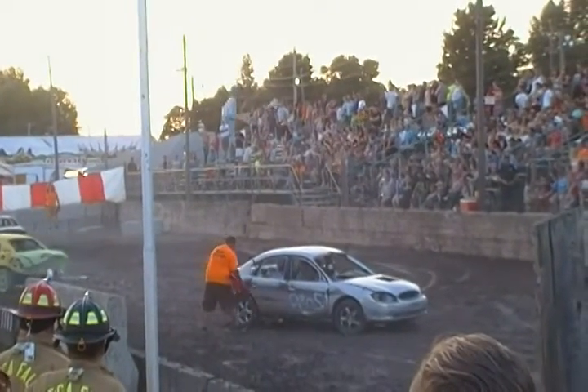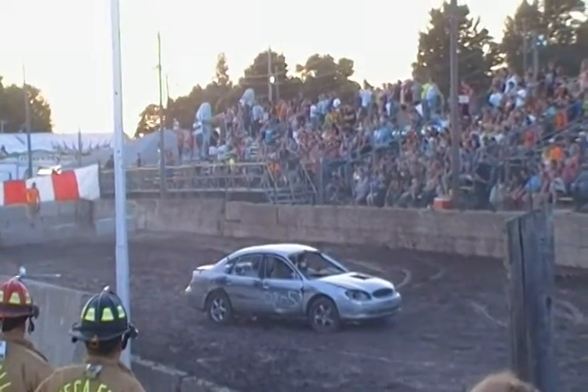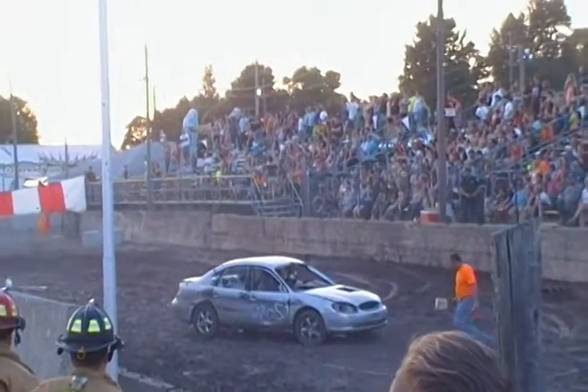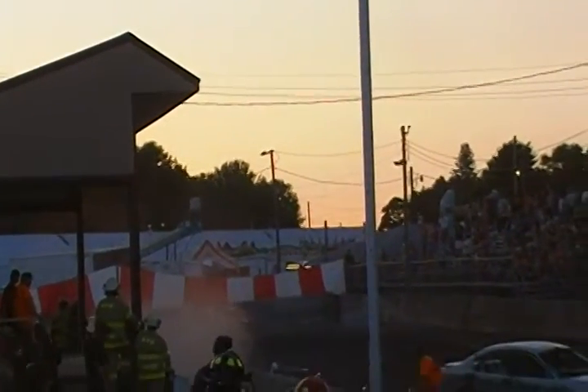46 gets into the back of the 13T. It's the 13T and the 46 — I think that's going to do it. That is going to do it. A quick one in heat number 4. Yay!